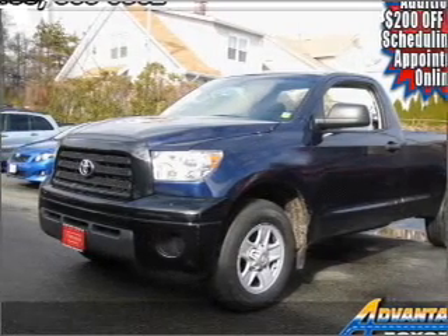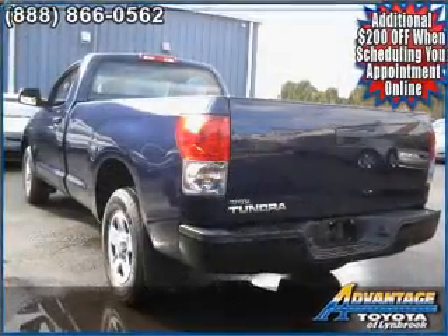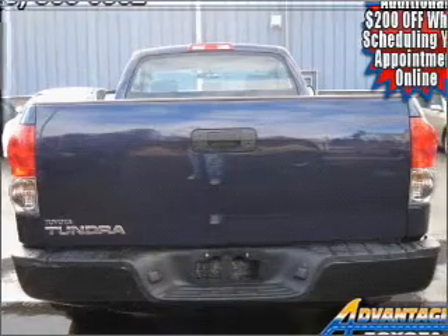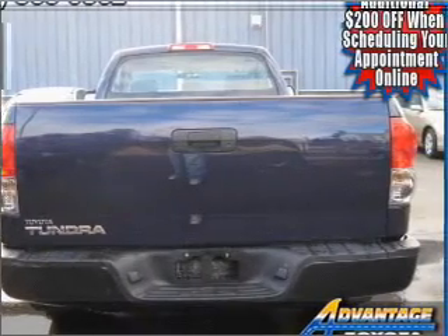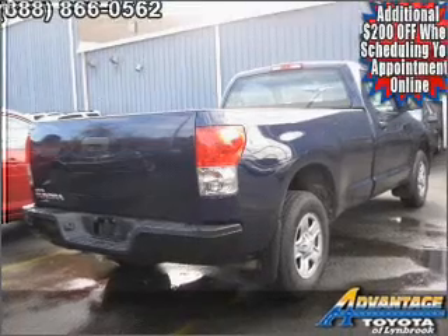You must see this 2007 Toyota Tundra, stock number 1457NATL, that we just got in at Advantage Toyota. This Tundra has a 4.0-liter 6-cylinder 24-valve engine that is all business. It comes with an AM/FM stereo,